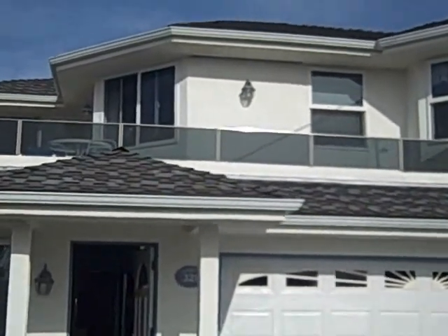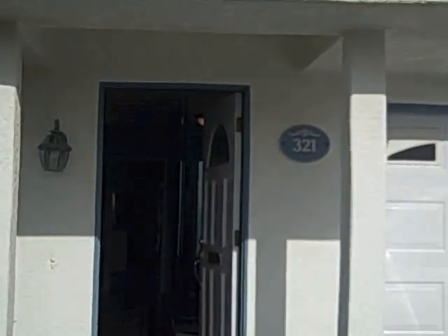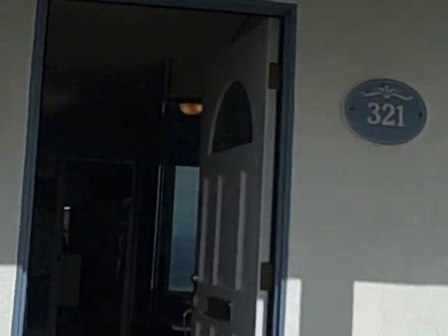This home is $1,399,000. It's 2,677 square feet, four bedroom, three bath, two car garage. Custom built home.